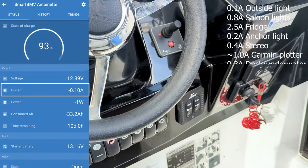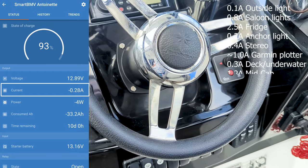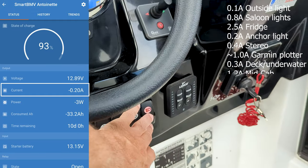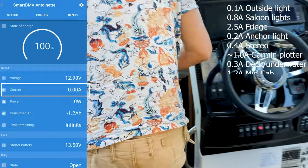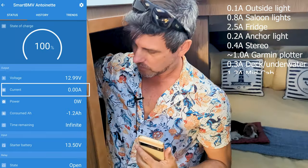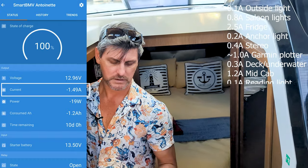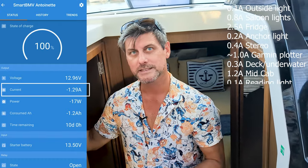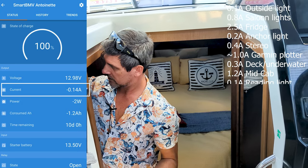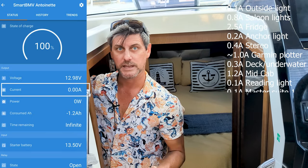Down here we have the outside lights — some cockpit lights and the underwater lights at the back of the boat. They use a little bit of draw but not too bad, though it all adds up. Moving downstairs we have our mid-cab. It doesn't have too many lights, just one light, but it does actually chew a little bit — it's up to 1.2 amps, so keeping the mid-cab on if you've got kids will chew up some of your power. There's also a reading light which can barely register — doesn't take too much at all out of your amperage. It is one of those LED lights again.